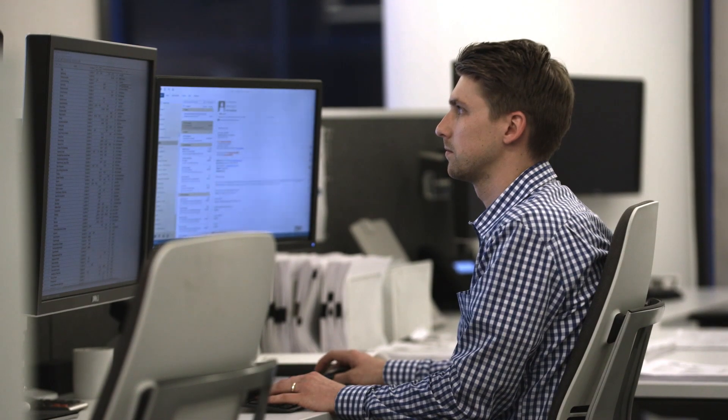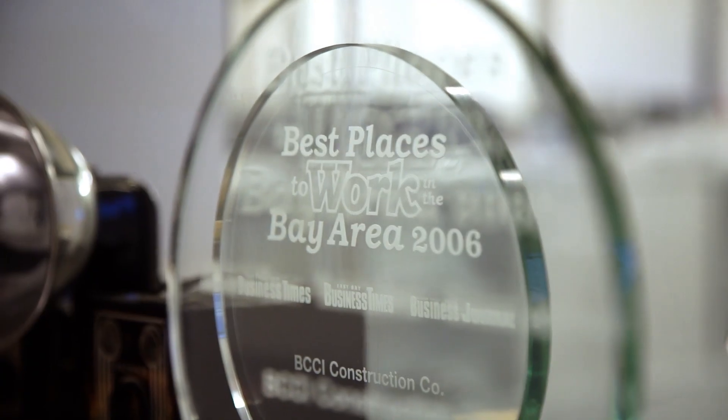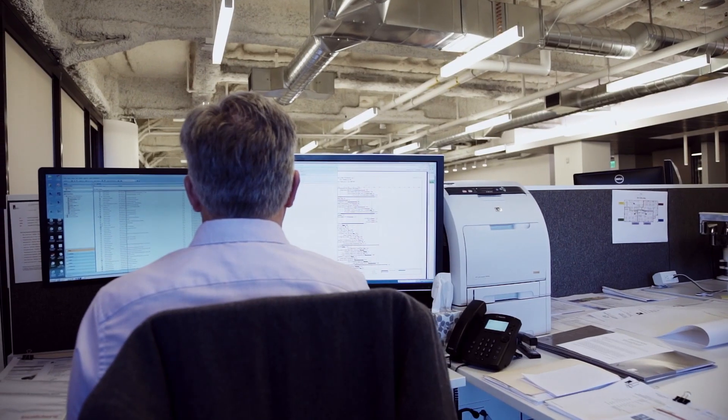Everything's in one place — you put drawings on there, send messages, you can message the subs, you can check whether they're bidding or not. It's really just a one-stop shop. And if there's any updates during the bidding process, RFI responses or addendum drawings, you can upload them and then easily send one message to everybody so they're all aware of it.